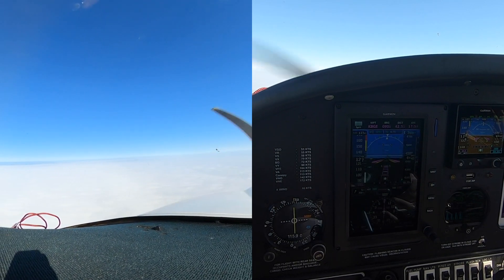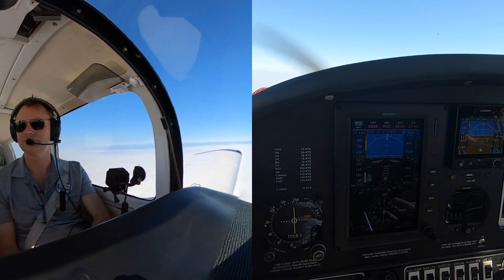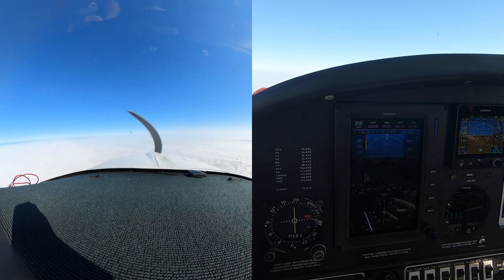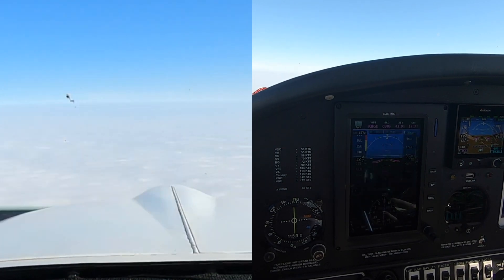Wind 040 at 5. Visibility 10. Ceiling 1,000, 100 — overcast. Temperature 15 Celsius, dew point 12. Altimeter 30.36.